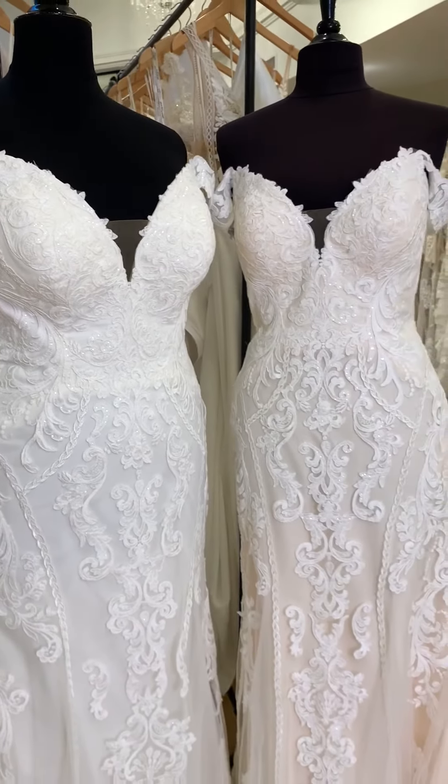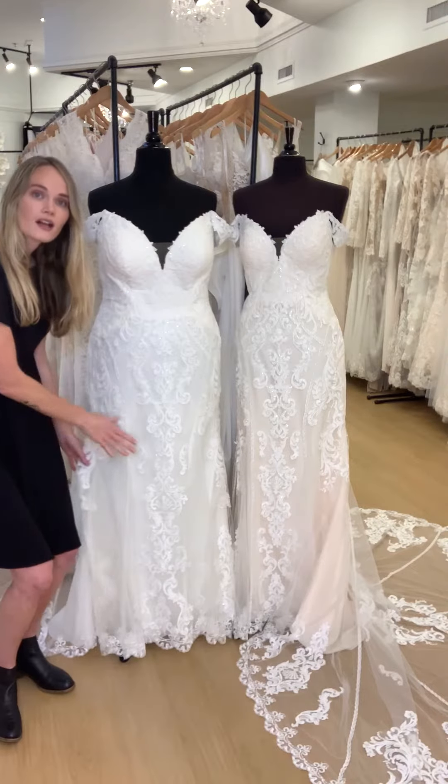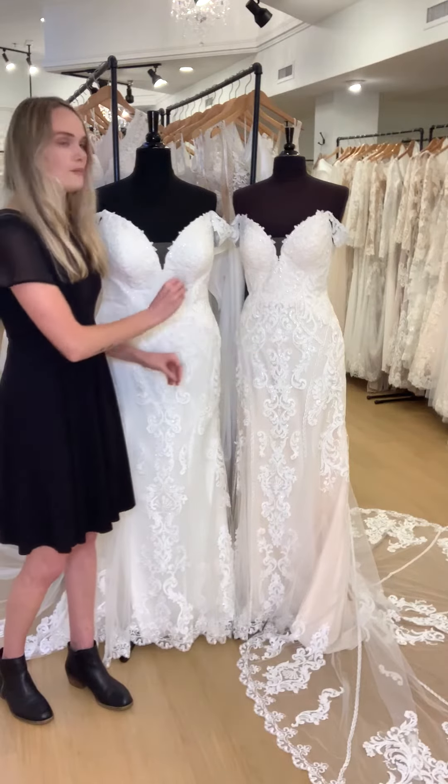the color choice is totally up to you and what you prefer. So if you like the more all-one-color, more traditional bridal look, then you might love the ivory on ivory. If you like a little bit of pop in the lace,